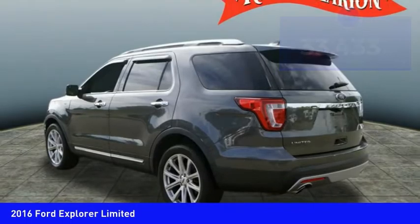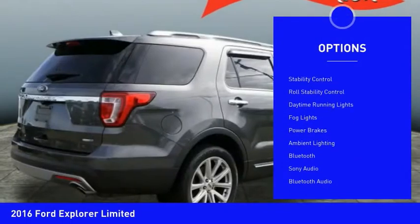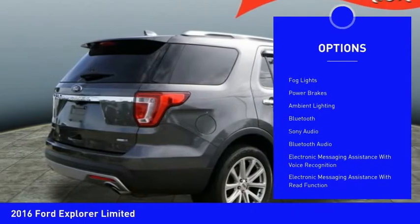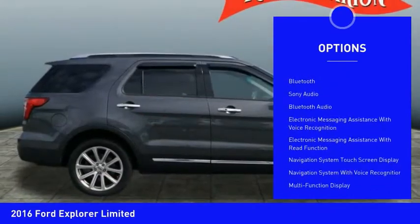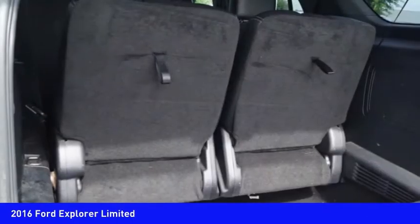Here are some of this vehicle's great options: Hill Descent Control, Remote Engine Start, Roof Rails, Traction Control, Stability Control, Roll Stability Control, daytime running lights, fog lights, power brakes, and ambient lighting.